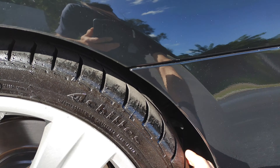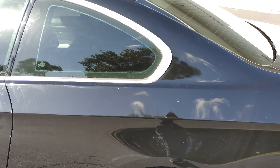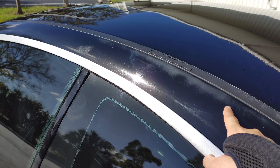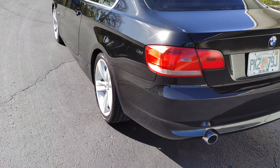Rear tires are matching Achilles at about 90 to 95% tread as well. It does have a little bit of sun fading right here. Going around the vehicle.